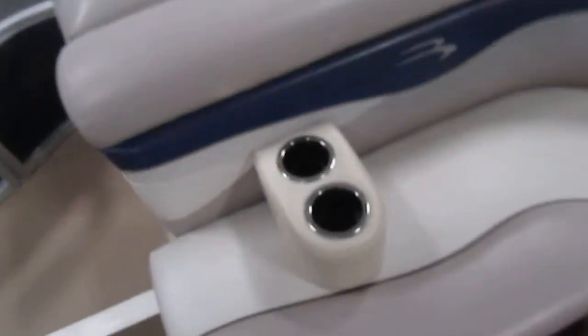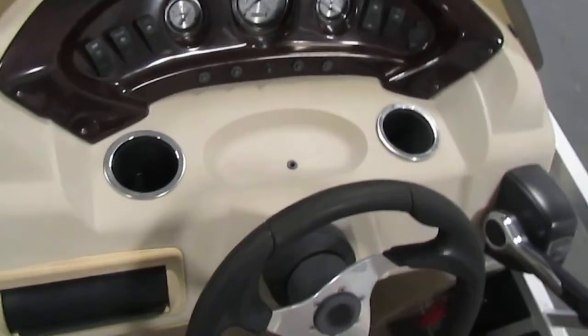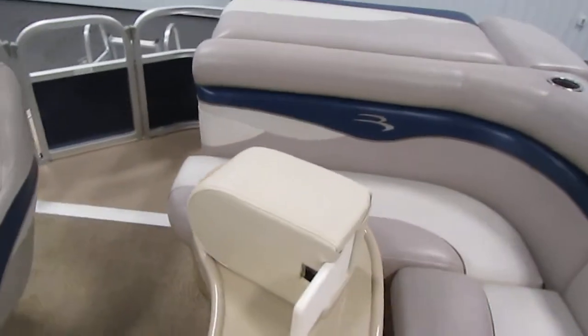This is the removable passenger beverage holders — it can go anywhere in the boat. You have storage under there as well. Next you have beverage holders: two right by the driver, one in the back, two on the beverage removal table, and then there are the removable ones as well.